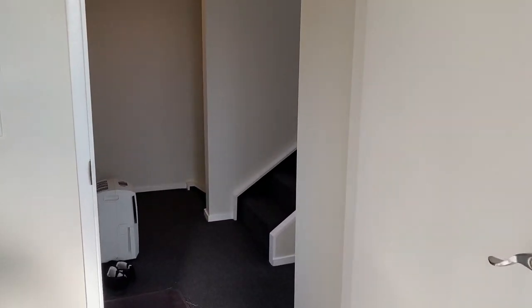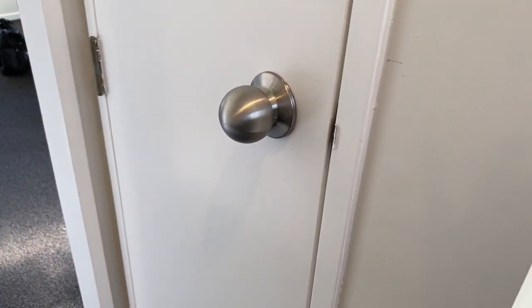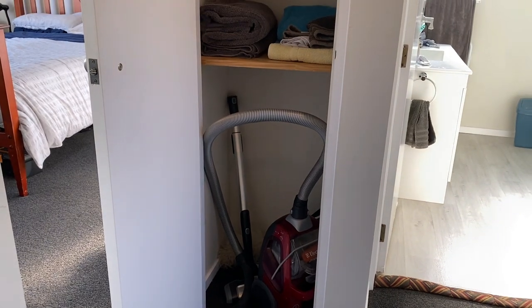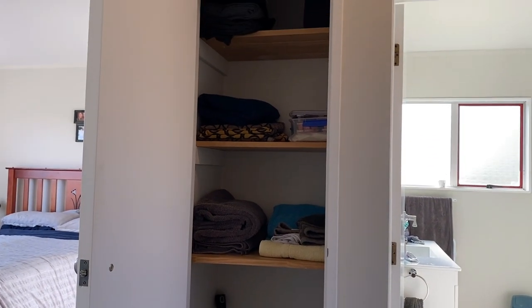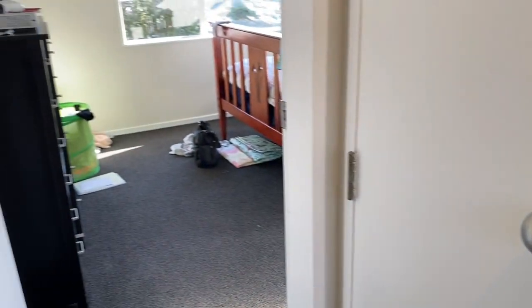Coming out of the bathroom and back into the corridor, we have the closet. This one is mainly for our vacuum cleaner, towels, sheets, that kind of stuff. We also have some memorabilia from my Scentsy days - that was a short-lived venture, but I still keep my Scentsy in here and it makes the cupboard smell nice. Closing that one up and moving into the bedroom.